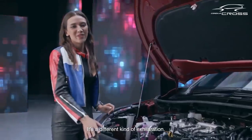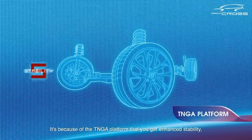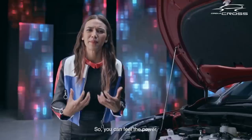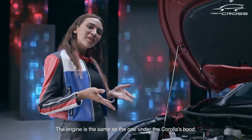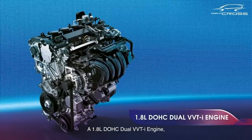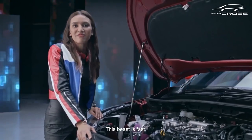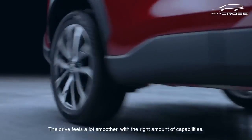I wish you could experience driving this — it's a different kind of acceleration. It's because of the TNGA platform that you get enhanced stability, agility, and visibility, so you can feel the power but also feel safe. The engine is the same as the one under the Corolla's hood: a 1.8-liter DOHC dual VVT-i engine paired with a seven-speed CVT and sequential Shiftmatic transmission.